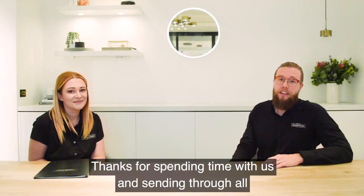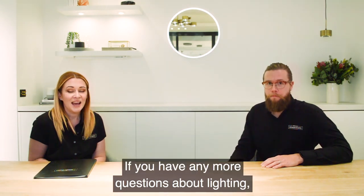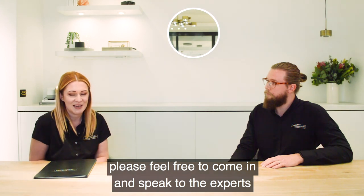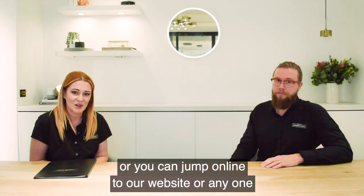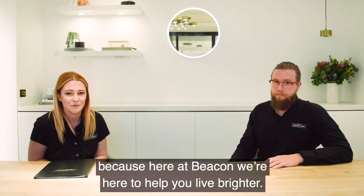Okay, that's it for today, guys. Thanks for spending time with us and sending through all those great questions. If you have any more questions about lighting, please feel free to come in and speak to the experts at Beacon Lighting in any one of our stores, or jump online to our website or any one of our social channels. Because here at Beacon, we're here helping you with brighter.